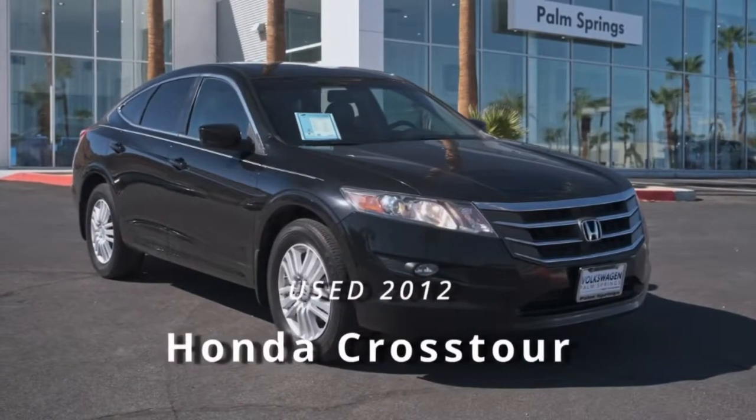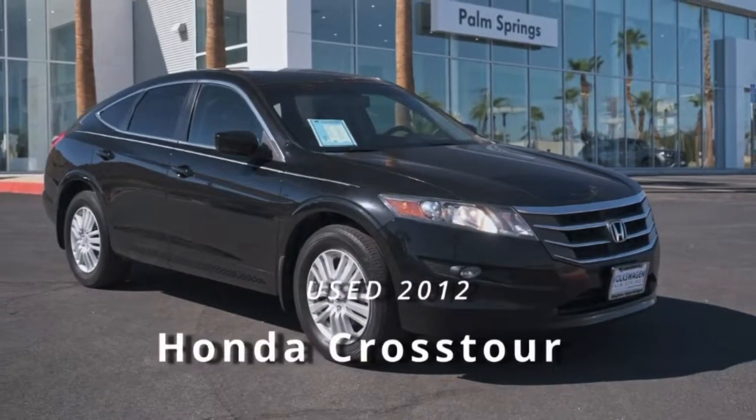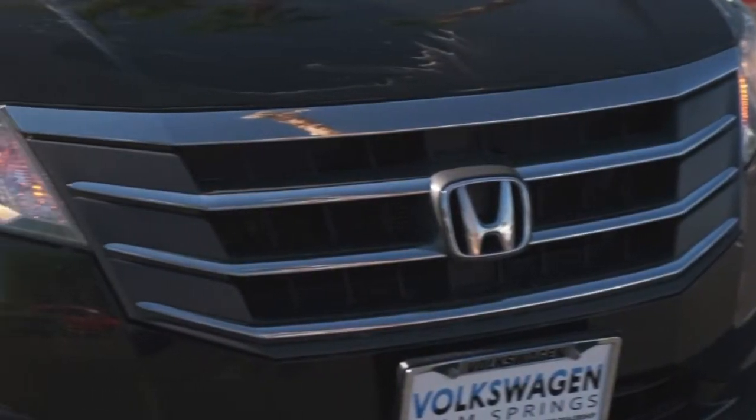Your next car could be the 2012 Honda Crosstour. With less than 100,000 miles on the odometer, this vehicle provides excellent value.